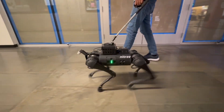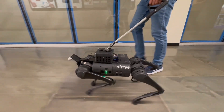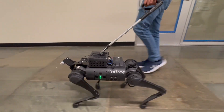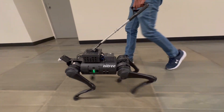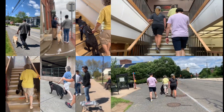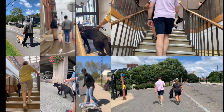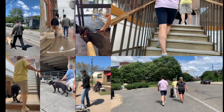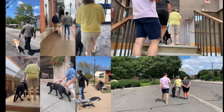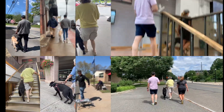A quadruped robot is a promising system that can offer assistance comparable to dog guides due to its similar form factor. However, noise and jerky motion during walking are critical drawbacks of existing quadruped robots. While improving these issues have largely been overlooked in guide dog robot research, our interviews and observation sessions with guide dog handlers and trainers revealed the critical need for a locomotion controller that can achieve high walking speeds and stair climbing capabilities without producing disturbing noise or jerky movements.